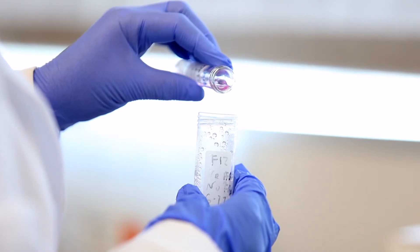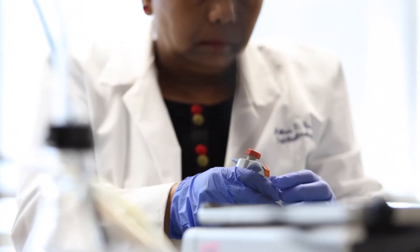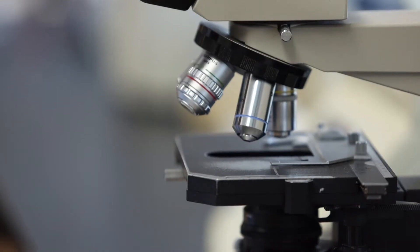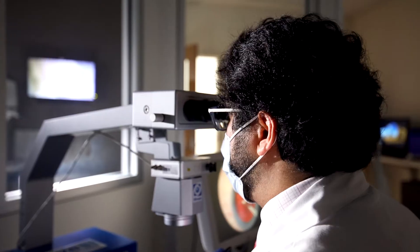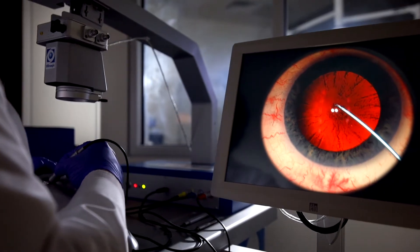At Jones Eye Institute, we have two types of research: basic and clinical research. On the basic research side, this is in collaboration with our scientists and includes working on cells and animal models. On the clinical side, we work mainly on big data. Our interest is in cataract surgery and how surgery outcomes vary between different surgeons.